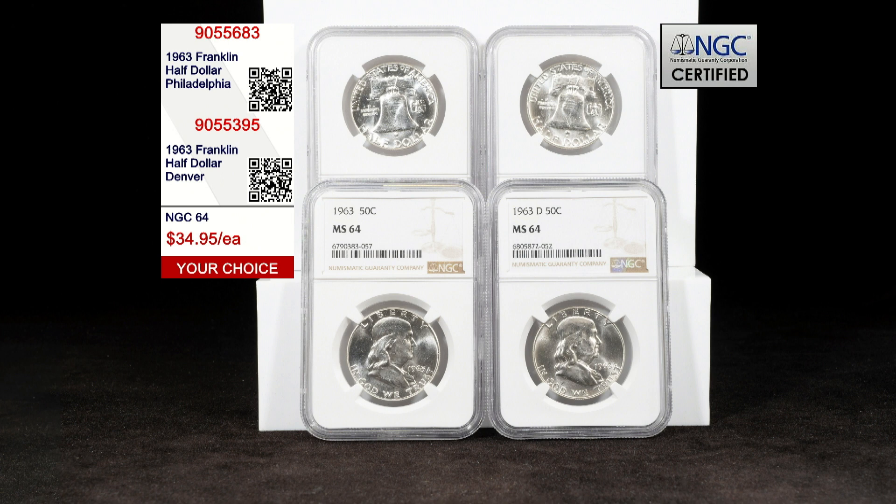At $34.95, we are less than half the price of our competition's ungraded uncirculated pieces. At that good of a value, these coins will not last long — call now and get yours before they sell out.